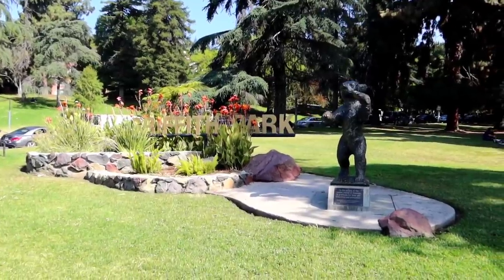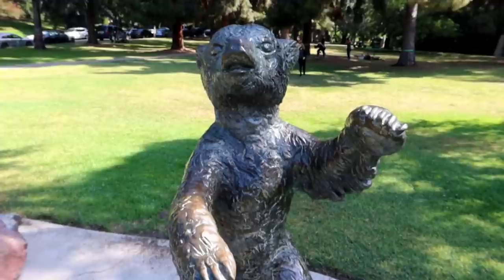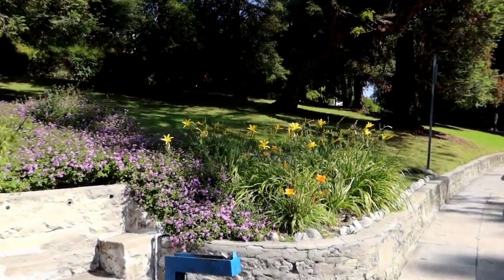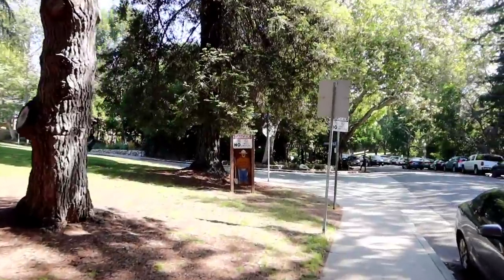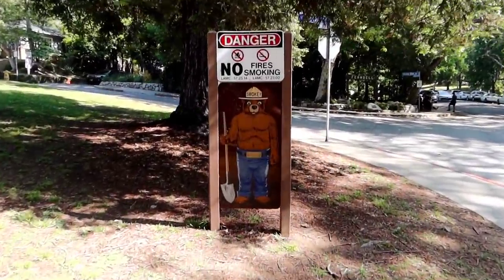We're actually at the entrance of Griffith Park on Ferndale Drive and this is where the Ferndale Nature Museum is. As we were standing here at the corner entrance waiting to cross the street, we just saw musician Moby pass by us in his Tesla leaving the park. The best part about coming over here is all the plants and beautiful flowers they have. You know you're in the right section when you see the Smokey the Bear sign because the entrance to Ferndale is right across the street.